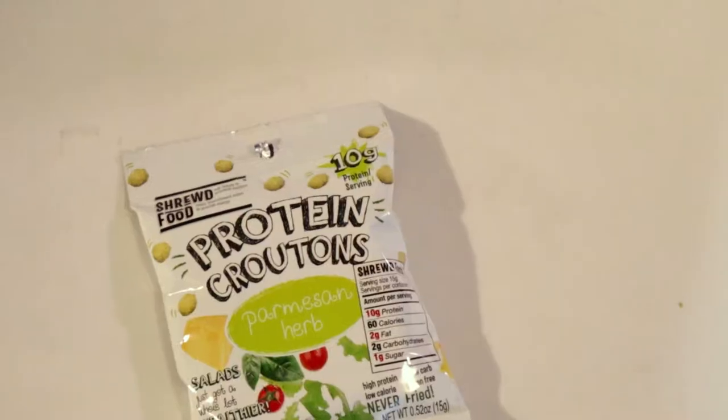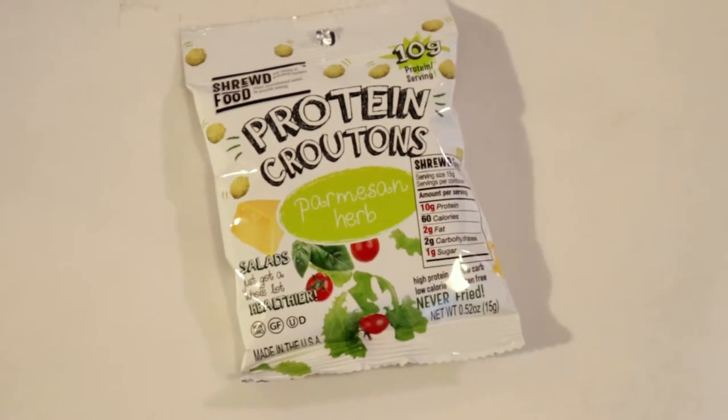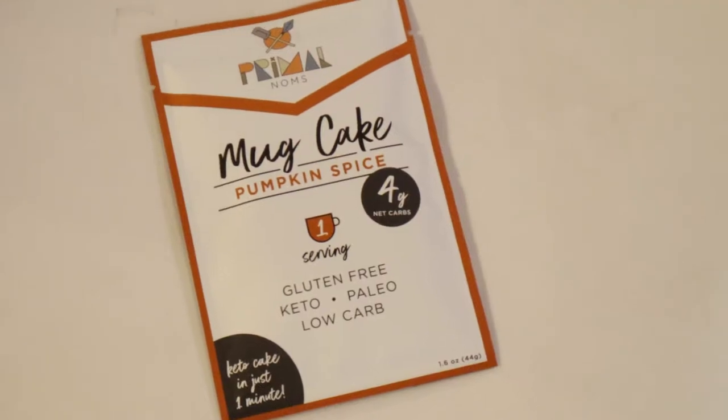This right here is a protein crouton, parmesan herbs flavor. I did do some taste tests on these, just not this particular flavor, so I'm glad I got this one. And this is a Primo Noms Mug Cake Pumpkin Spice, four net carbs. I actually still have the other one and haven't had a chance to try it yet — it's the same company, just a different flavor — so I'll maybe do both of those in one video.